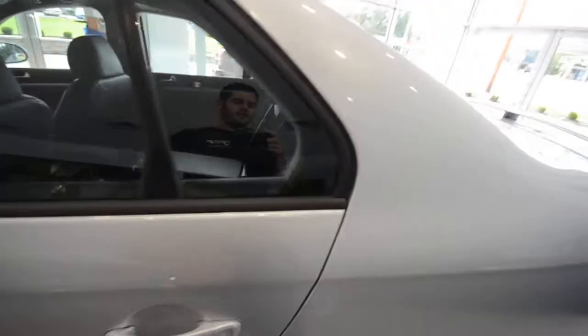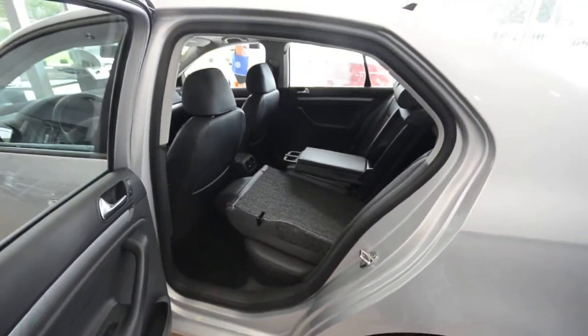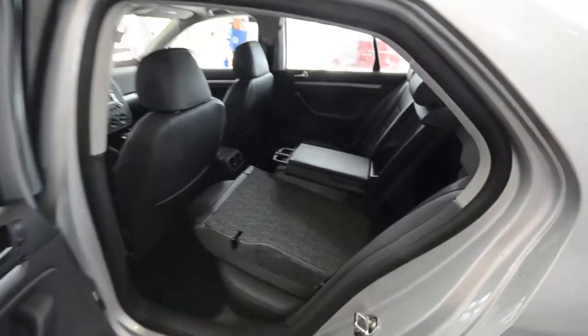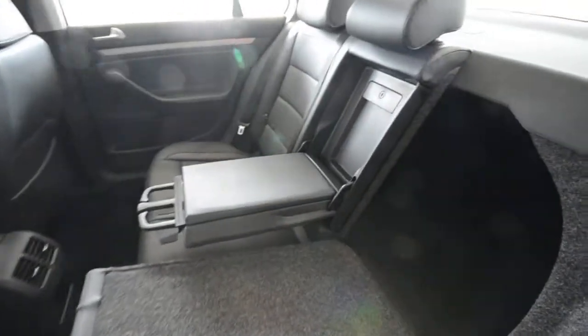This is a certified pre-owned car, which means that above and beyond the factory warranty, you get an additional two years or 24,000 miles of bumper-to-bumper coverage, as well as two years or 24,000 miles of 24-hour roadside assistance. And if you finance the car, you get special financing rates.